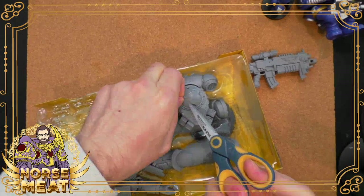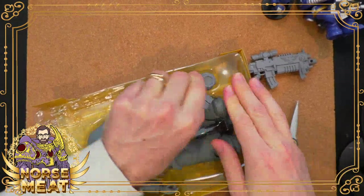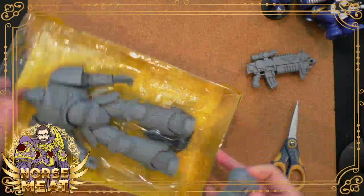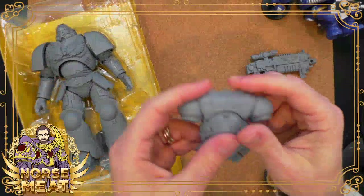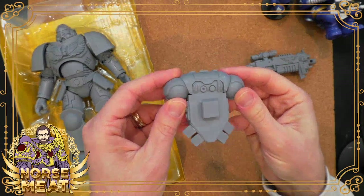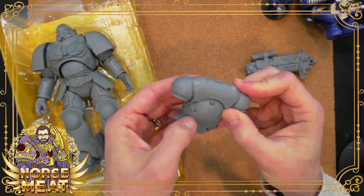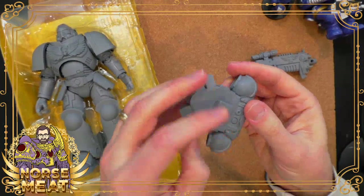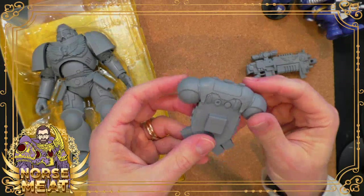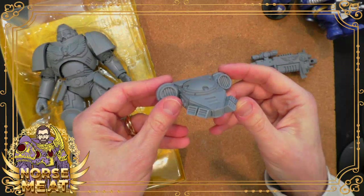A lot of people have asked: do you need to primer this figure? And pretty sure the answer is yes. This is just gray plastic — it is not painted, it is not primed. You can feel it's just plastic. So yeah, if you want the paint to stick, you should primer it. I'll talk more about that when I get to figure out my plan.